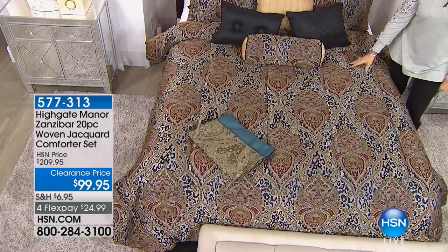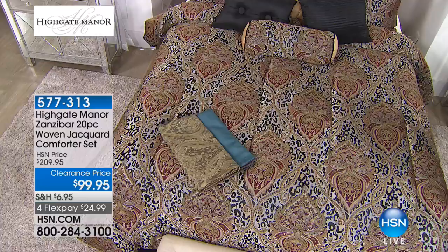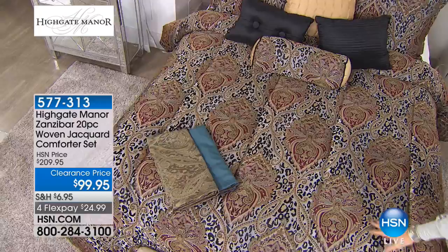We're featuring 20 pieces included in this at a clearance price — I don't even want to say it out loud — $99.95. That's crazy, right? Four flex payments. And you have your choice of the black that you're seeing on the bed, or look at the teal as well.